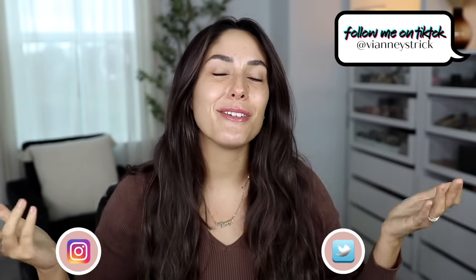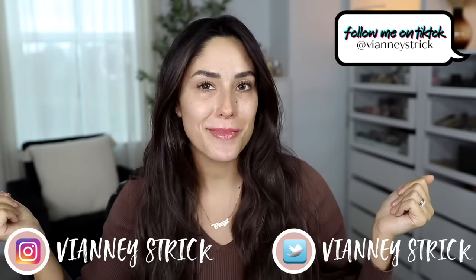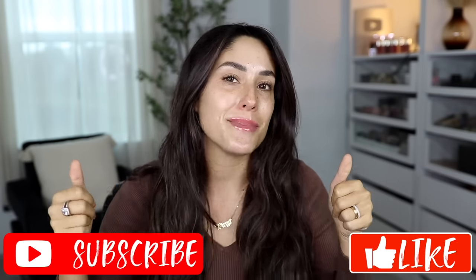Hey guys, welcome back to my channel, and if you're new, what's up? My name is V&A Strick. Thank you so much for being here. As you guys can see by the title, it is your favorite video. Today we're going to be testing out a bunch of new — or new to me — drugstore slash affordable makeup. I hope you enjoy this video. If you do, please give it a big thumbs up and don't forget to subscribe to join my squad.